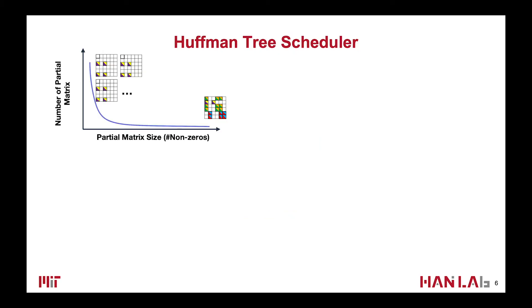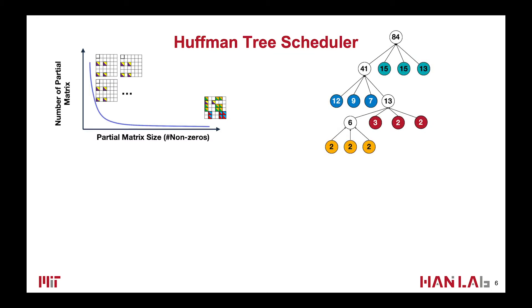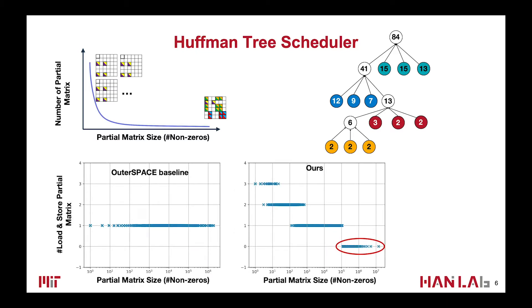Because most of the partial matrices are very small, containing few non-zeros, we propose a Huffman-Tree scheduler to schedule the order of partial matrix merges. Comparing to the baseline, we slightly increase the load and store of small partial matrices, but reduce the load and store of the largest ones.